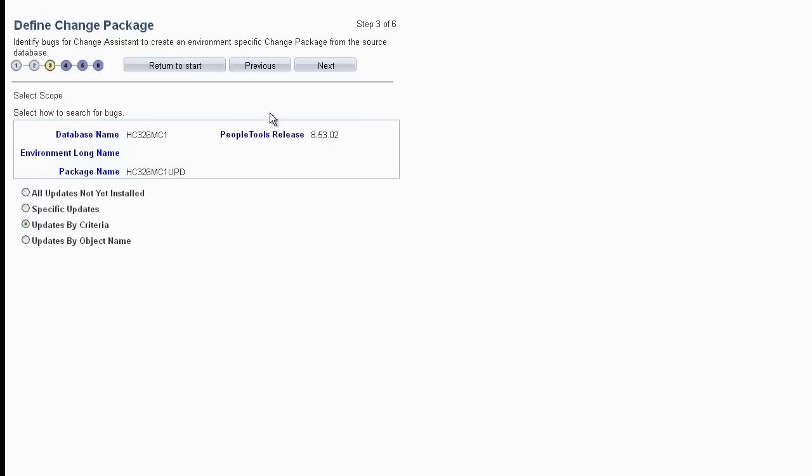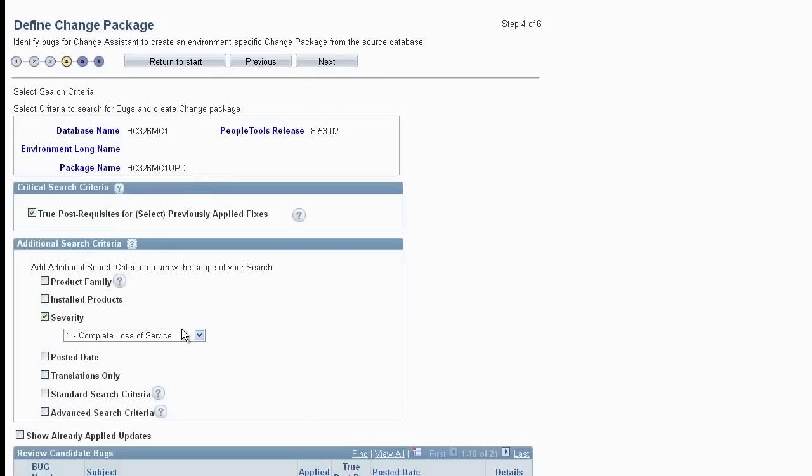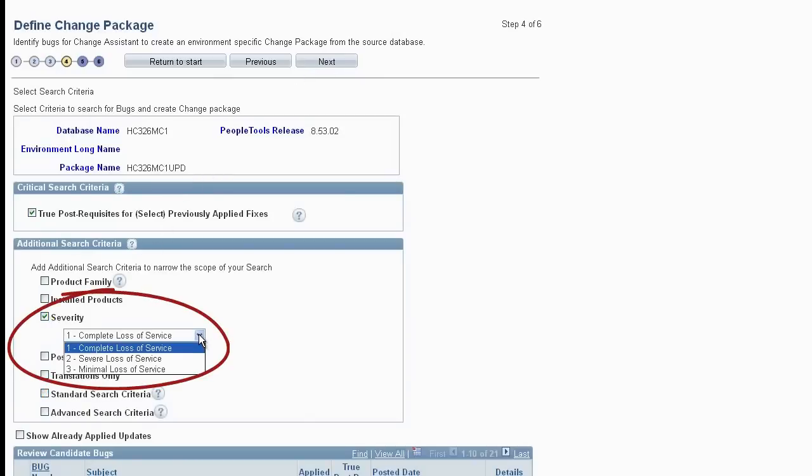Selecting the Updates by Criteria query option enables you to search for fixes by Product Family, Installed Products, Severity, Posted Date, Translations Only, Standard Search Criteria — which are Required at Install, Required at Upgrade, or Documentation Update — and Advanced Search Criteria, which are Tracking Group and Tracking Group Value. There are three different levels of severity, as well as several other options. You can select multiple criteria in order to reduce the number of bugs selected.